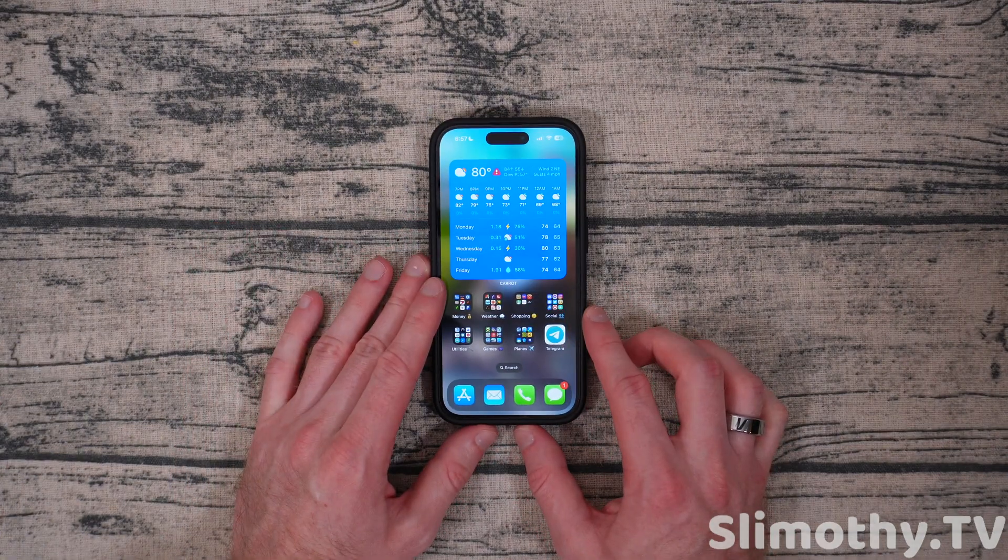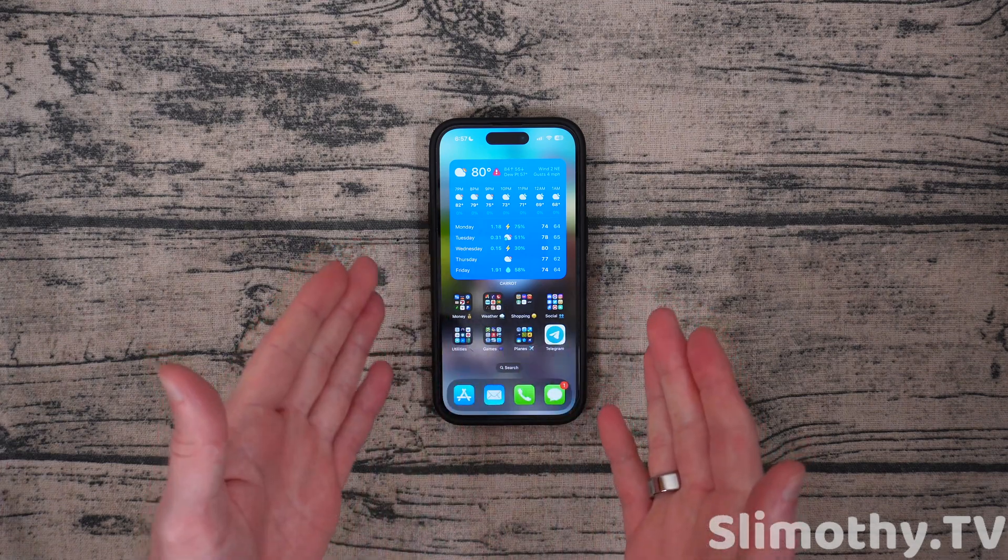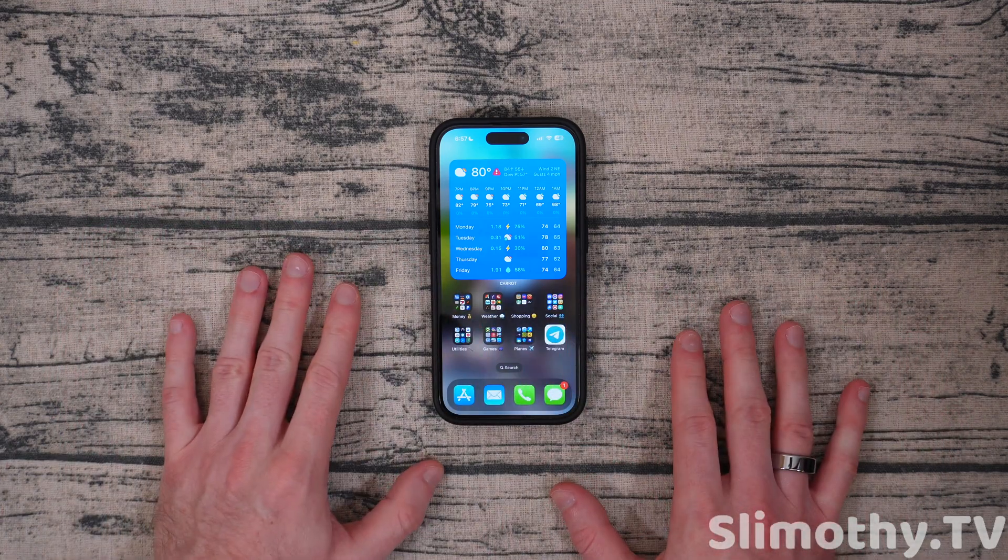My fiancée also got iOS 17 on her phone and I wanted to test whether she has the same issues — she does. So that is something that's pretty much across the board.